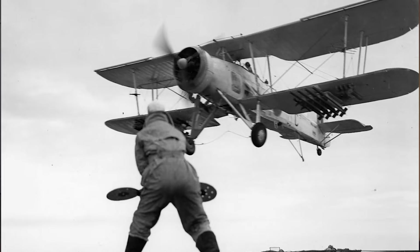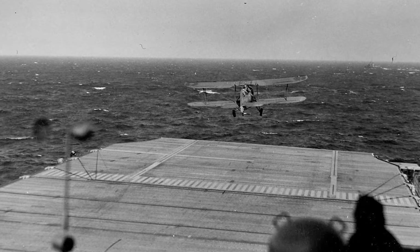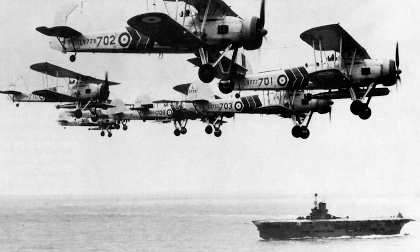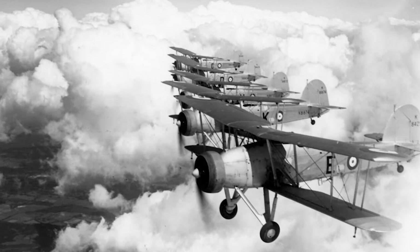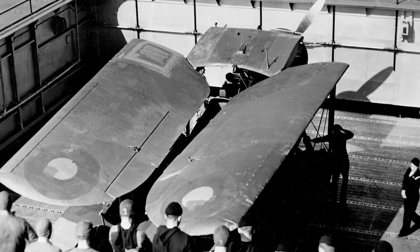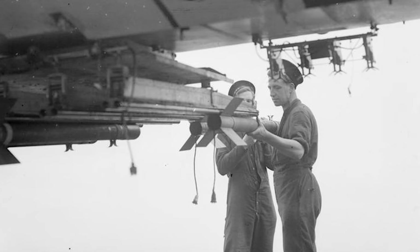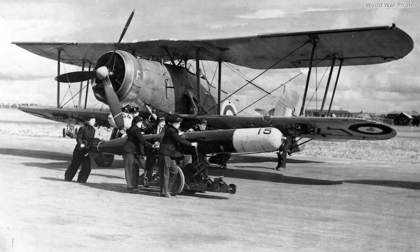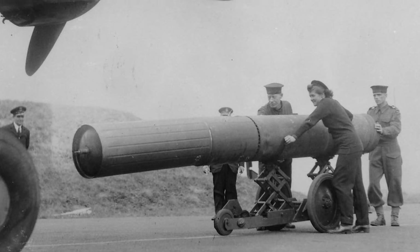Our number seven is another British plane that served with great distinction: the Fairey Swordfish. The Swordfish entered service with the Fleet Air Arm in 1936 and was retired shortly after VE Day in 1945. Designed as a reconnaissance plane and torpedo bomber, it was the Fleet Air Arm's only torpedo bomber for almost two years early in the war. Almost 2,400 were produced and they served widely in naval operations. Designed for a three-man crew — pilot, gunner, and observer — the observer was often swapped for extra fuel. It was fitted with forward and rear machine guns, could carry eight underwing rockets, and for its primary function could carry a 1,670-pound torpedo, a 1,500-pound mine, or 1,500 pounds of bombs.